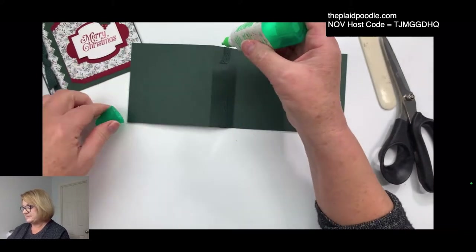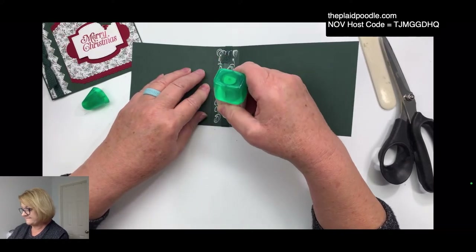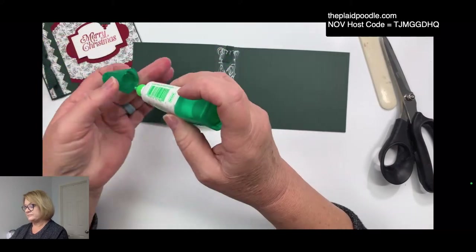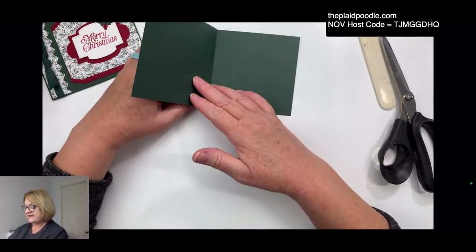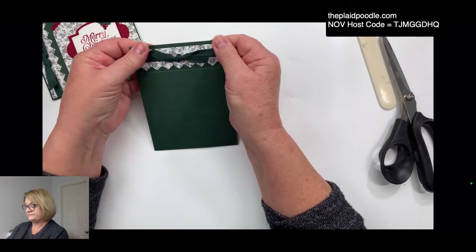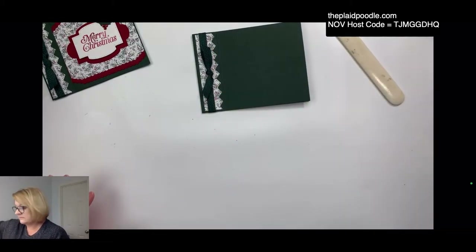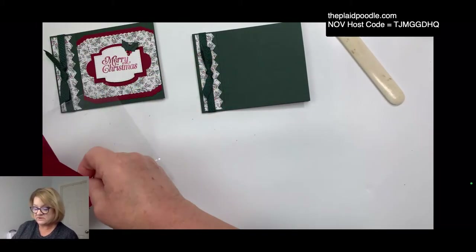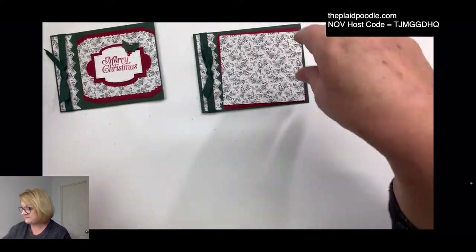I'm going to use some liquid glue on this part. I just put the glue behind that little panel that we marked with our score line. And that's our little book binding — isn't that easy!